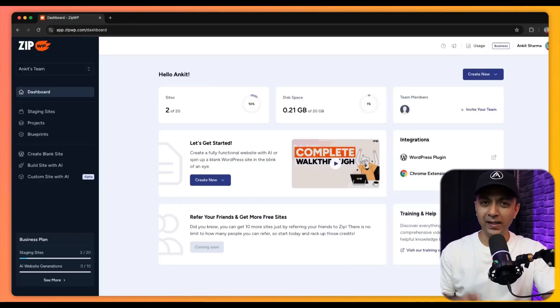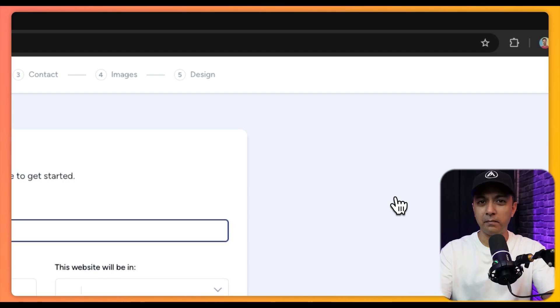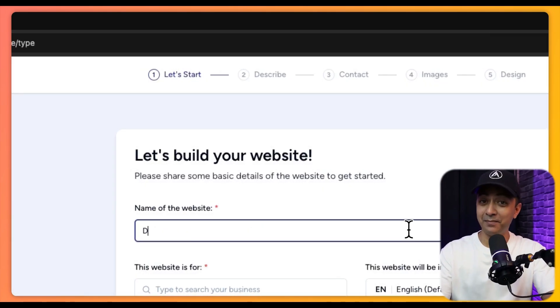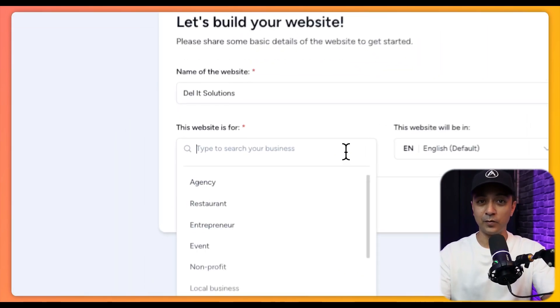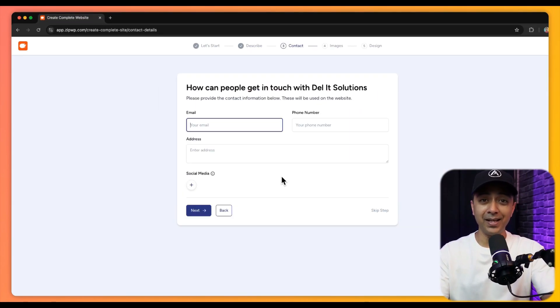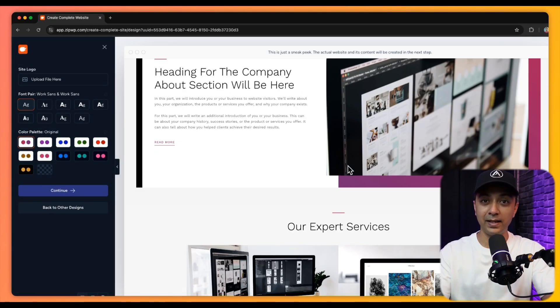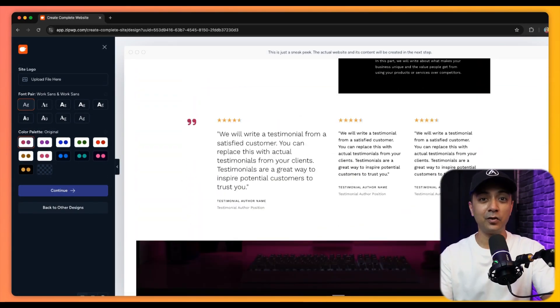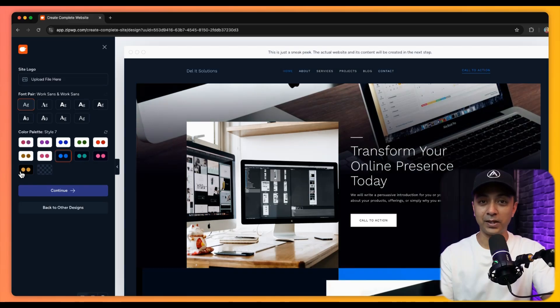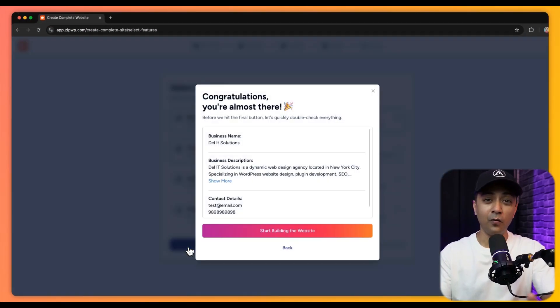First up we have Zip WP, an AI-driven website builder. Think about how long it usually takes to build a website — hours, maybe even days. But with Zip WP you can create a fully functional WordPress website in less than a minute. You simply describe your business, add a few details about the features you need, and Zip WP generates a clean, professional-looking website automatically.